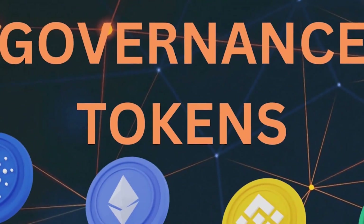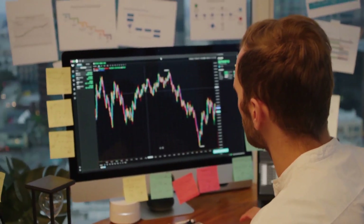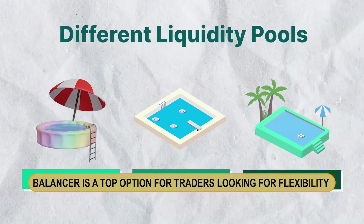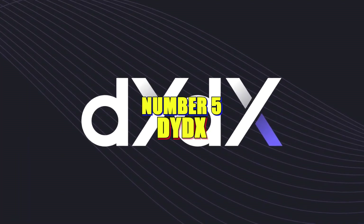The platform's governance token, BAL, enables users to participate in decision-making processes, establishing a robust community. Balancer is a top option for traders looking for flexibility because of its focus on innovation and user autonomy.